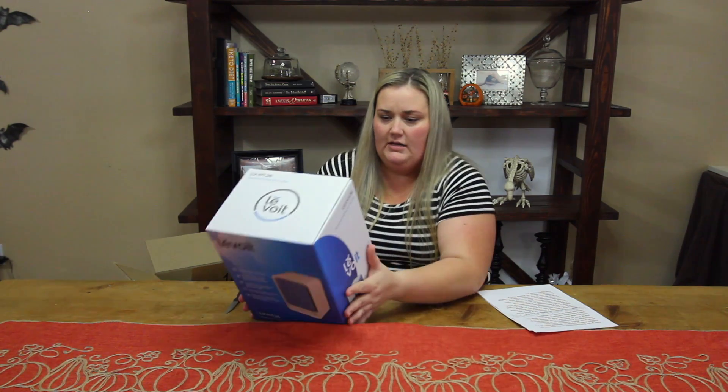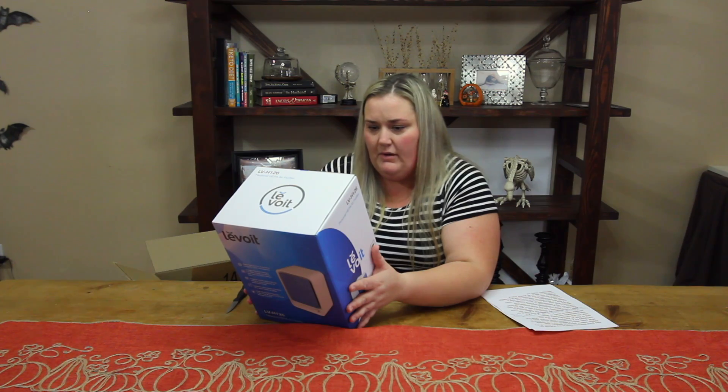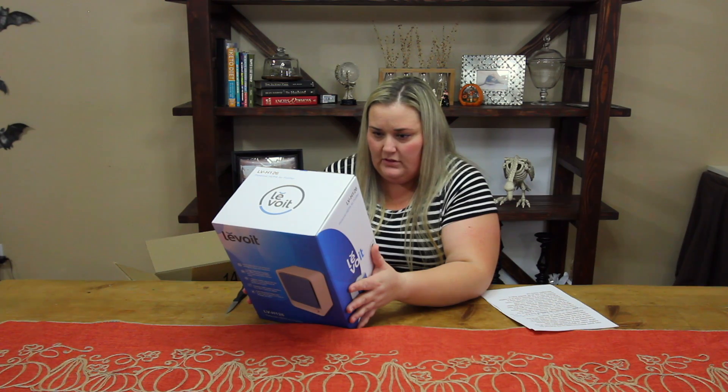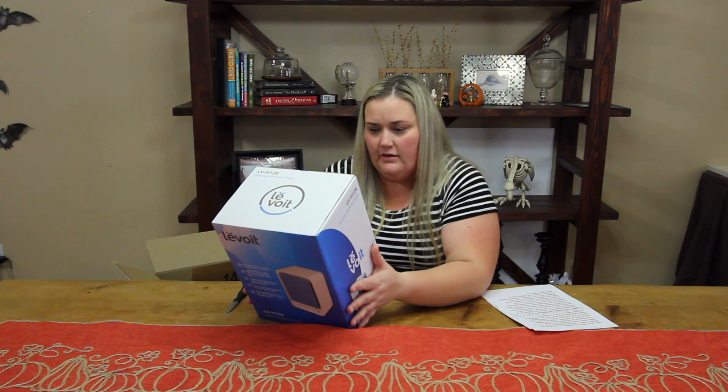It says it neutralizes 99% of airborne allergens, dust, and bacteria. It has a three-stage filtration system: a pre-filter, an advanced HEPA filter, and an activated carbon filter. It also has three speed levels to adjust the fan to your preferred air purification level.